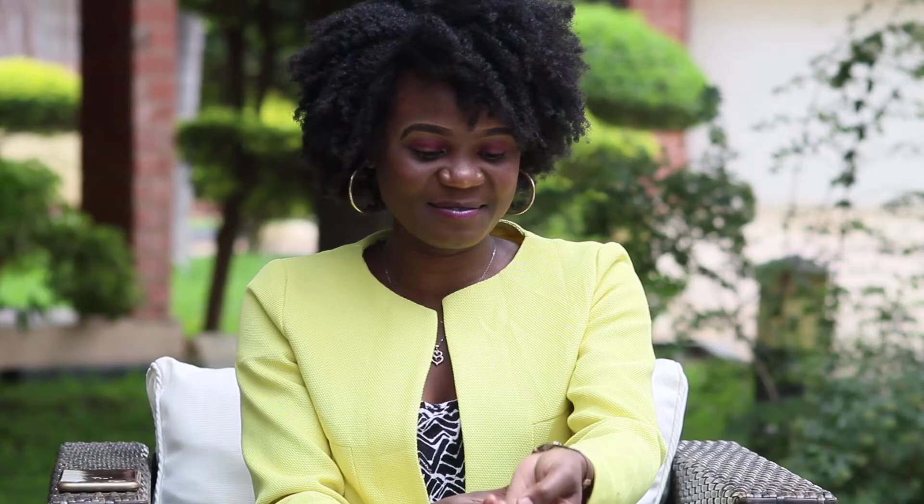So to start with, I'm wearing this yellow jacket — light yellow jacket. Yellow and mustard, that type of color or family of colors, is my favorite color. So yellow, mustard — those are my favorite colors. I'm starting off with this cute yellow jacket. I'll just stand up for you guys to see. This is what it looks like. I love it with the look because it just complements the look.